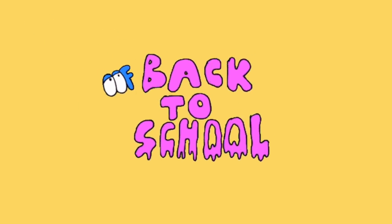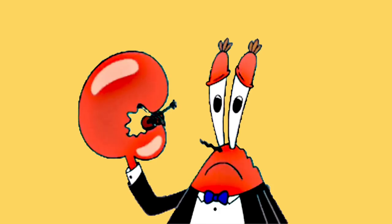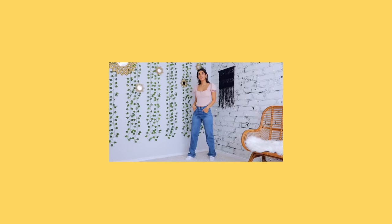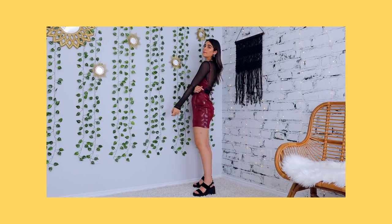Back to school! The season is finally upon us, and whether you're excited or excruciated to head back, let's get you styling something a little more exciting than just a plain t-shirt and jeans. For those of you feeling down in the dumps, here are 15 back to school outfits to make you hate this time a little less and make you excited to get back to campus.